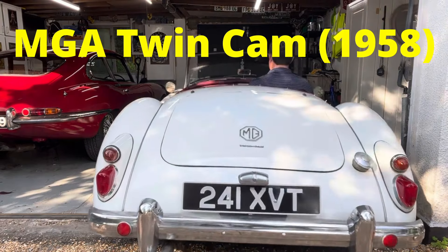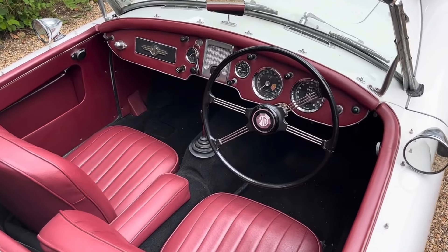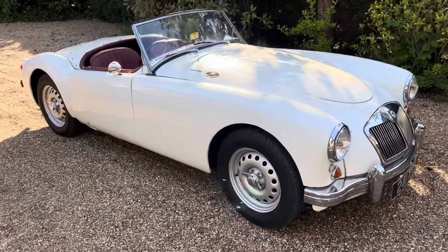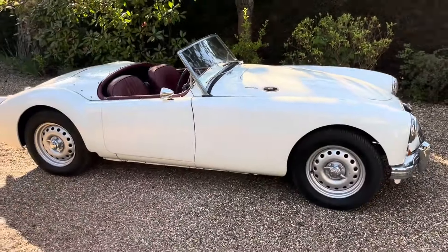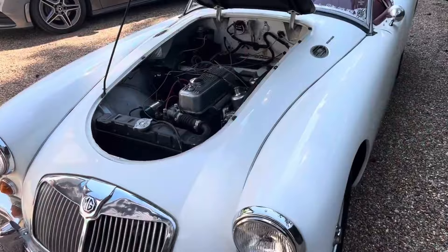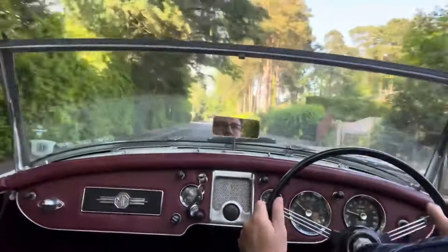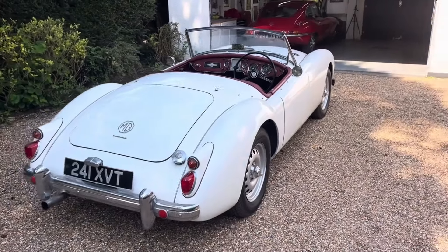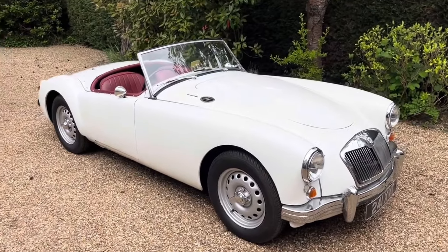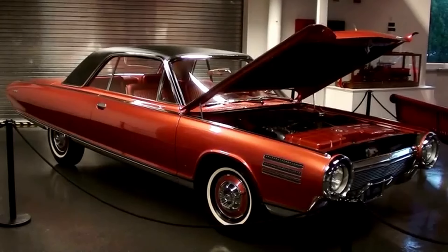Number one: MGA TwinCam, 1958. With its stunning design and sharp handling, the MGA is a highly sought-after classic that costs an average of $60,000. Most models were equipped with either a 1.5 or 1.6-liter overhead valve engine, but over 2,000 received a TwinCam engine derived from the standard B-series unit. This double overhead cam engine, exclusive to the MGA, was notoriously temperamental. It required premium fuel and precise ignition timing at all times, otherwise the pistons were prone to damage. Even when running well, the engine had a tendency to burn oil, which drove buyers away from the MGA TwinCam.